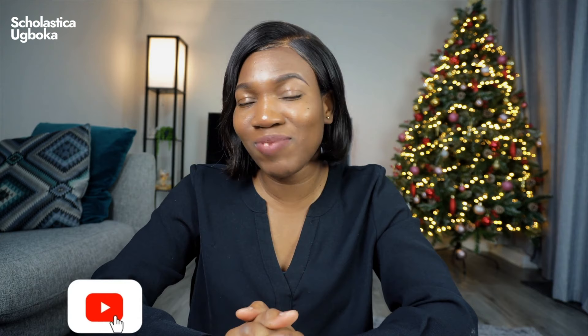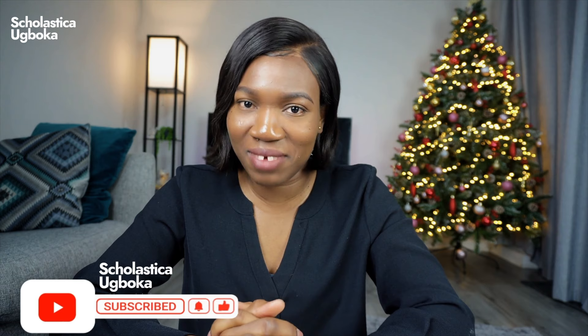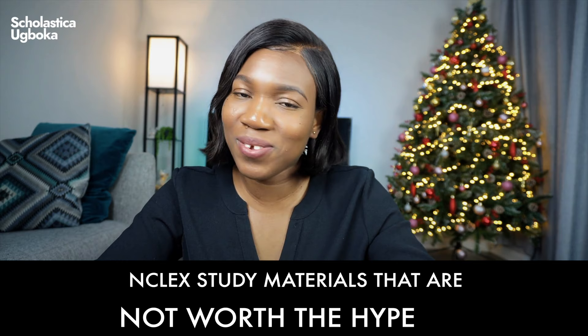Hey fabulous people, welcome and welcome back to my channel. If you clicked on this video because you are planning to take the NCLEX exam anytime soon, then you are in the right place because this is the kind of video I wished I watched when I was preparing for my NCLEX exam. It would have saved me a lot of time, energy, and most importantly money. In this video, we are going to be talking about those NCLEX study materials that are not worth the hype. So don't go anywhere.